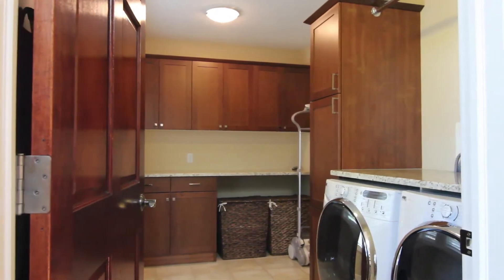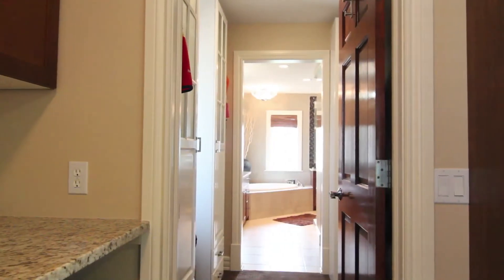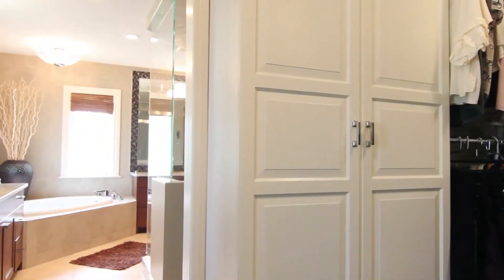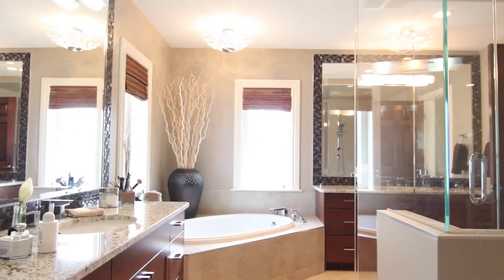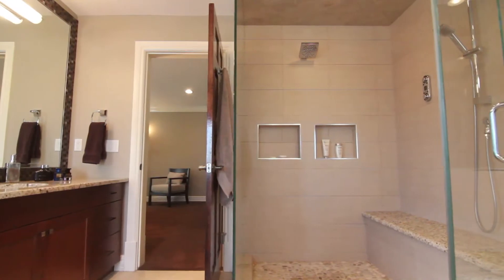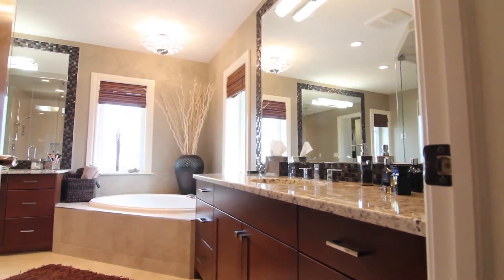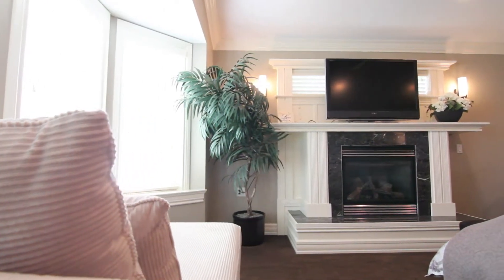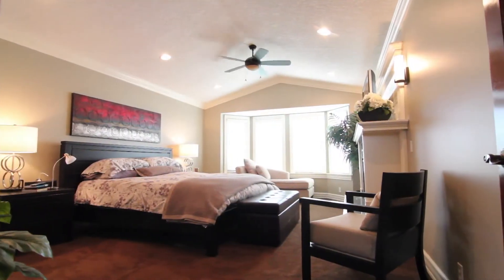The walk-in laundry with ample cabinets adjoins to the master bedroom walk-in closet. Through to the recently renovated en suite with light tile selections, granite counters and sleek hardware providing a more modern contemporary flavor. The master bedroom is a real retreat with gas fireplace and spacious living area.